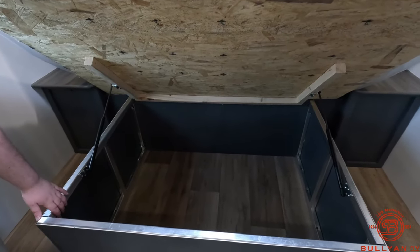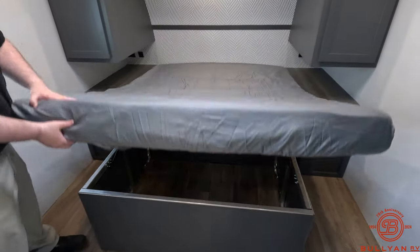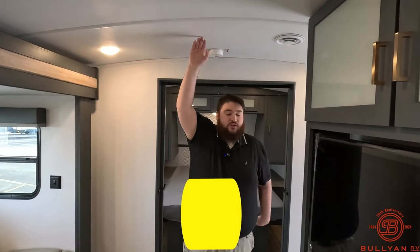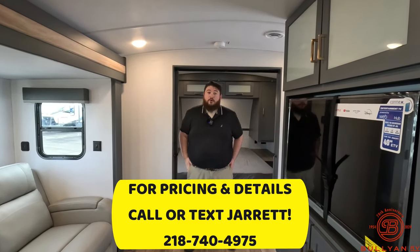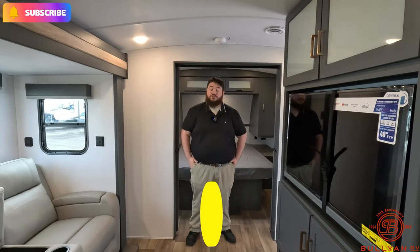Under the bed we get storage and it's on actual struts. Worth pointing out: this is aluminum-framed, so there are no wood studs in the walls. And just to show how big these ceilings are — I'm 5'10", about average, and with my arm not fully extended there is still a lot of space up there. That was our 2024 Bullet 260 RBS. Again, my name is Jared here at Bullion RV — if you have any questions give me a call.